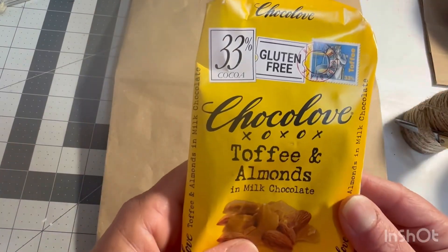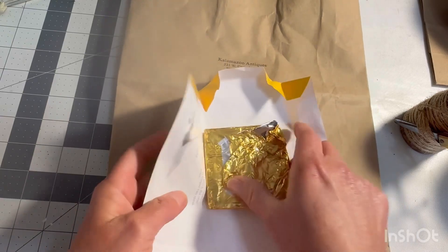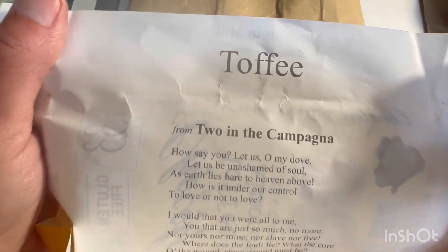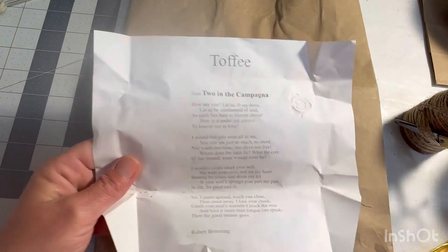I wasn't going to show you this; however, the reason I am is because I opened it up and look — there's a poem on the inside. Isn't that cool? So I'll probably end up using this as well.